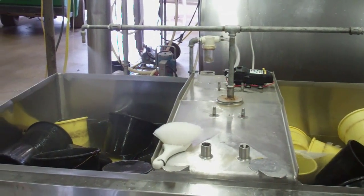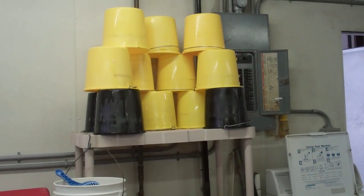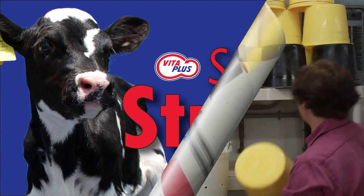So, calf raisers, don't be afraid to get creative on your farms. Think outside of the box to find new tools that will make your team more efficient and get your calves off to the strongest start possible.